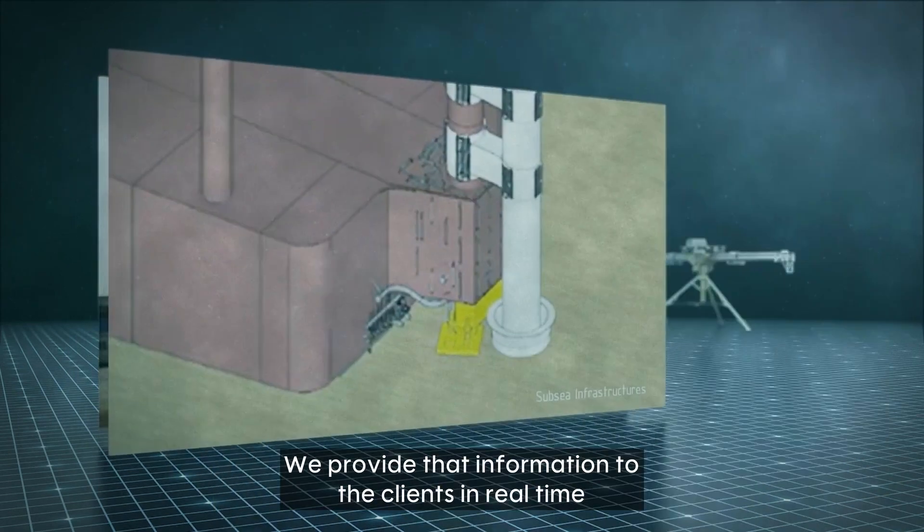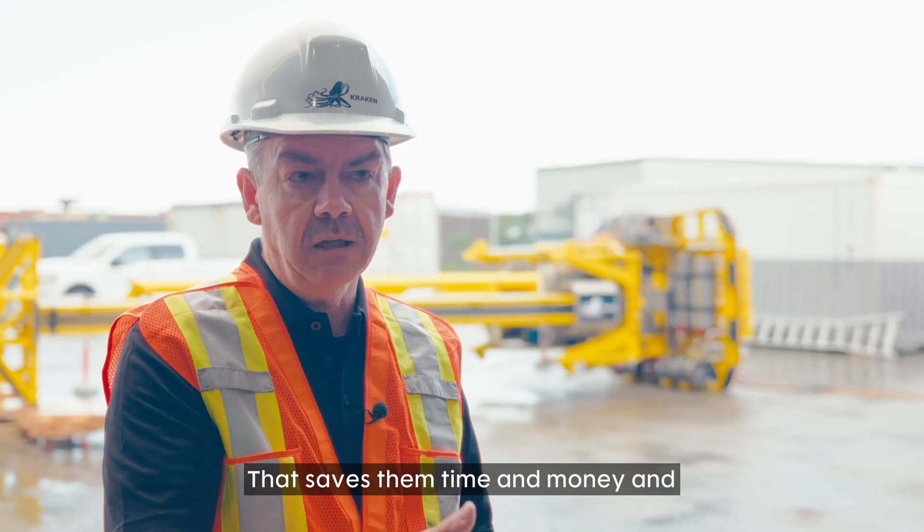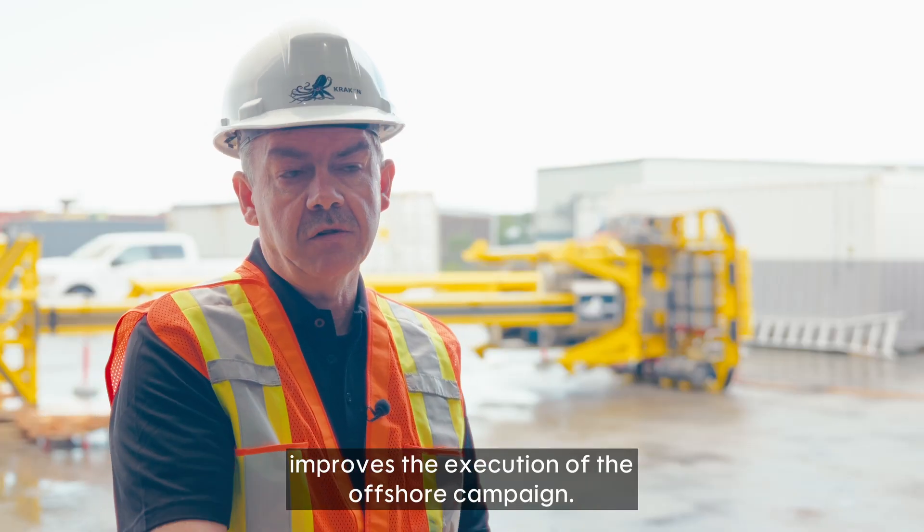We provide that information to clients in real time, helping them make real-time informed decisions. This saves them time and money and improves the execution of the offshore campaign.